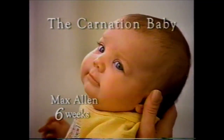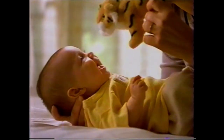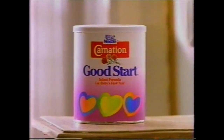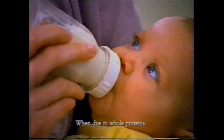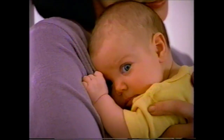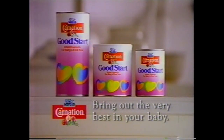Meet Max. He lives for adventure — taming wild animals, sailing the high seas. He's one easy-going guy, all right. Thanks to Carnation Good Start, the routine formula designed to help avoid common feeding problems like fussiness, crying, and gas. Only Good Start's protein is specially processed into smaller pieces to be extra gentle, and that can leave this tiger feeling real comfortable. Bring out the very best in your baby with Carnation Good Start from Nestlé.